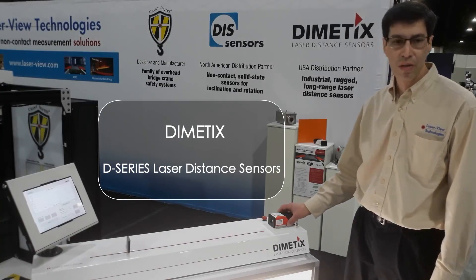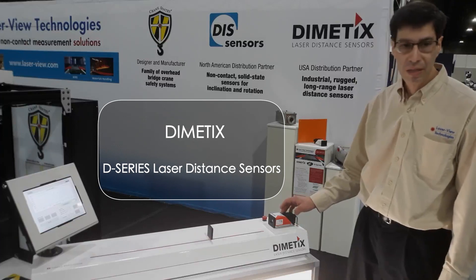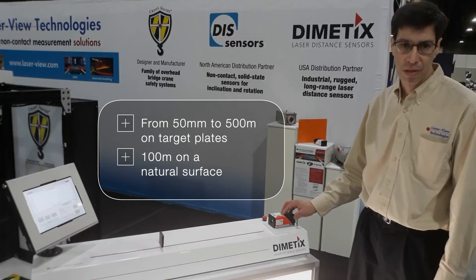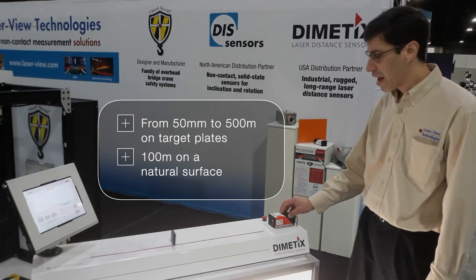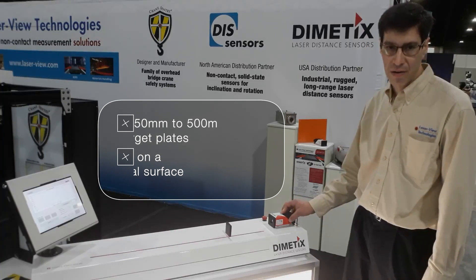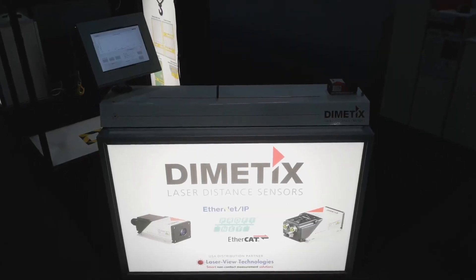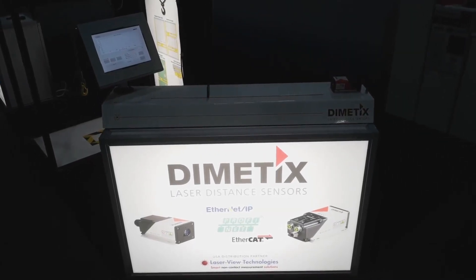Dymetics produces the new D-series of laser distance sensors. These distance sensors measure from 50 millimeters out to 500 meters on target plates and 100 meters on a natural surface. That is very unique for laser distance sensors with millimeter accuracy. In this demonstration, we are showing the capability of a laser sensor to measure on a black surface at high speed in a dynamic application.